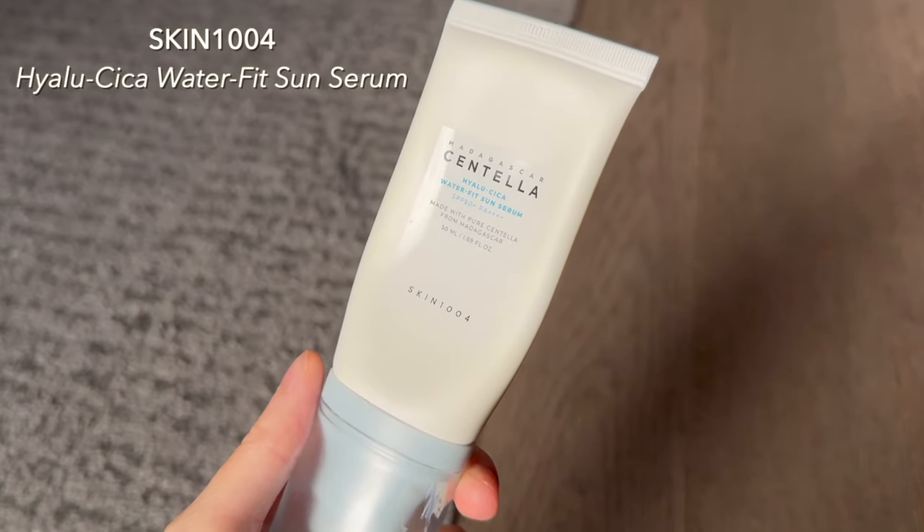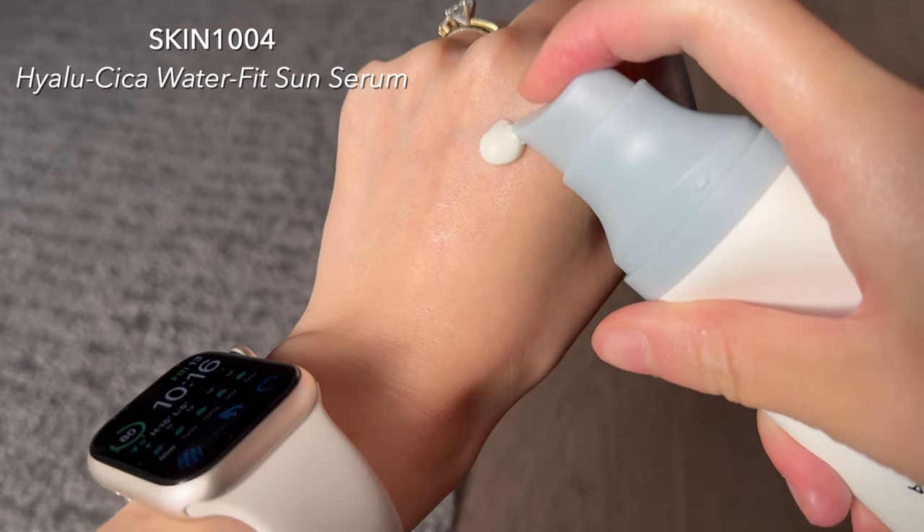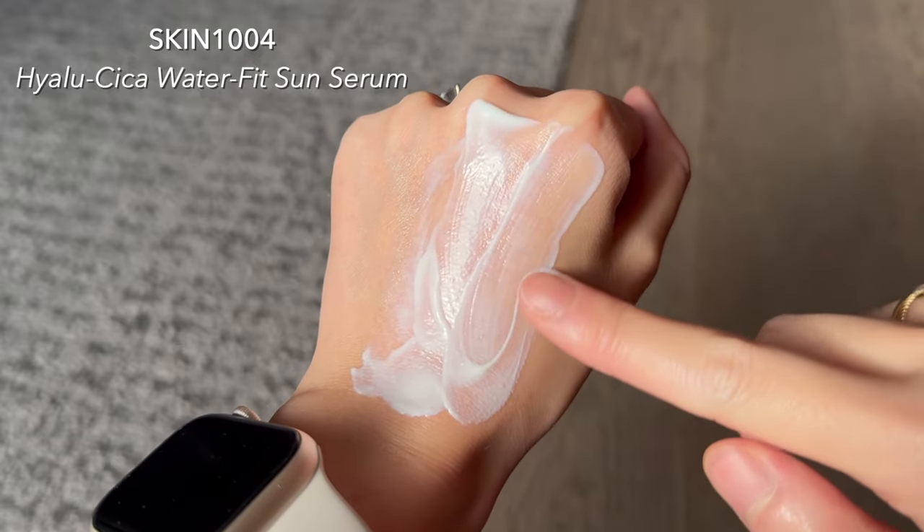The last step of my skincare, again from Skin 1004, is the Hilu Cica Waterfit Sun Serum — SPF 50+ PA++++, which is the highest UVA rating you can get. It sinks in really nicely, it's very soothing, and it wears nicely all day underneath makeup. If you've tried the Beauty of Joseon rice probiotic sunscreen, I like that one more in winter when my skin is drier. This one has a thinner consistency so it's better for combination to oily skin types.